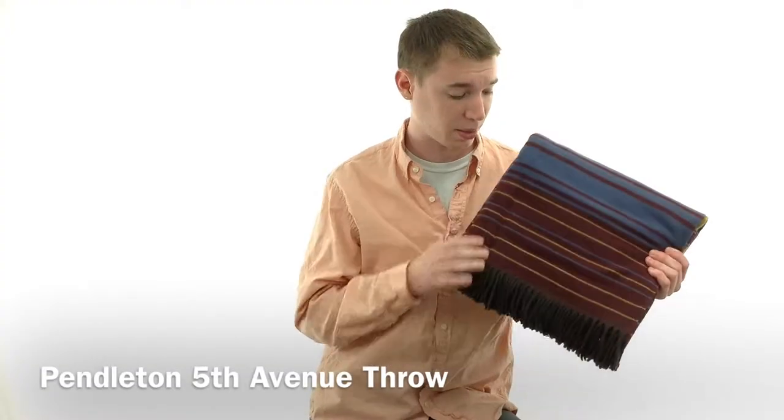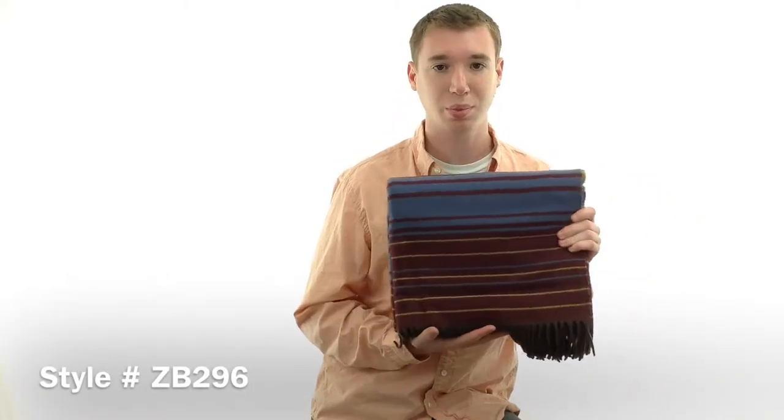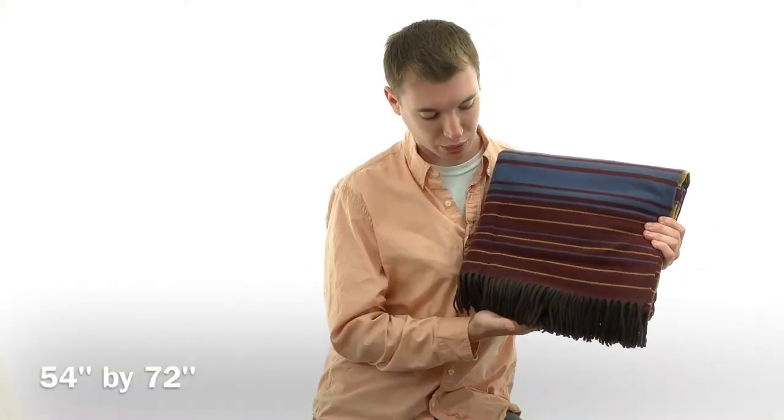Hey guys, it's Noah from Hanks and I'm here with the Pendleton Fifth Avenue Throw, style number ZB296. This blanket is made with 100% merino wool and it is 54 by 72 inches with a 3 inch fringe.